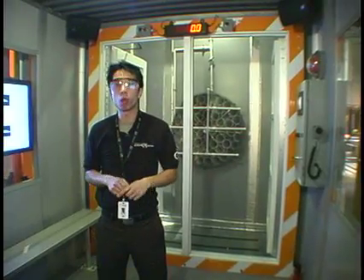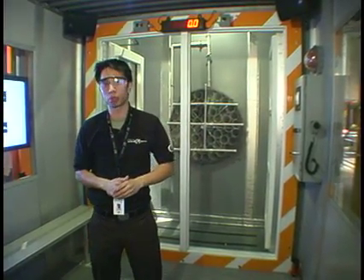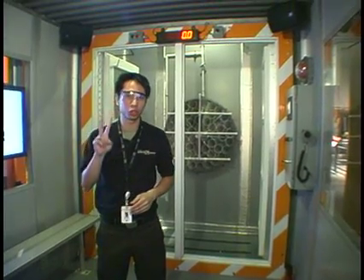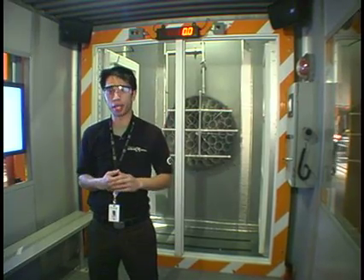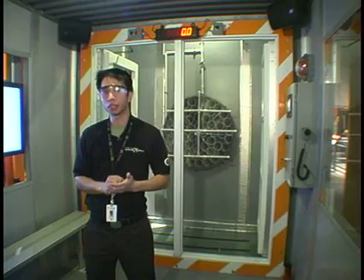This machine can go all the way up to 100 miles per hour, the equivalent of a category 2 hurricane. It can also add rain, like water coming from those white pipes back there. These droplets are flying so fast they will actually start to sting when they hit your skin.